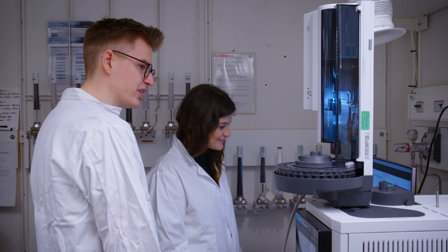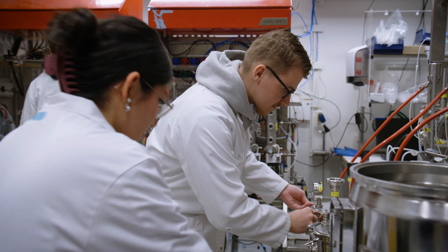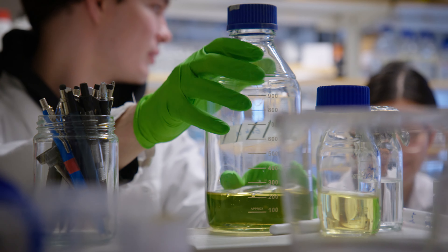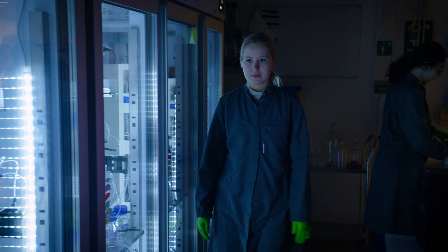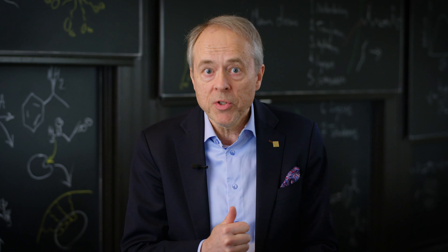In the Bioprocess Design course, we use KTH's industrial equipment to execute large-scale cultivation and purification processes that result in the production of a protein of industrial interest. The programme also lets you specialize in cell-based process biotechnology.